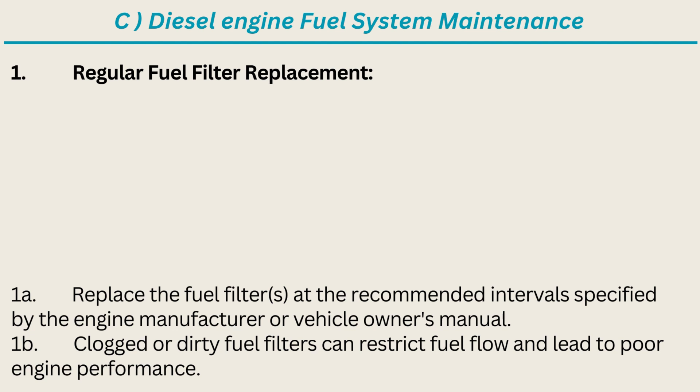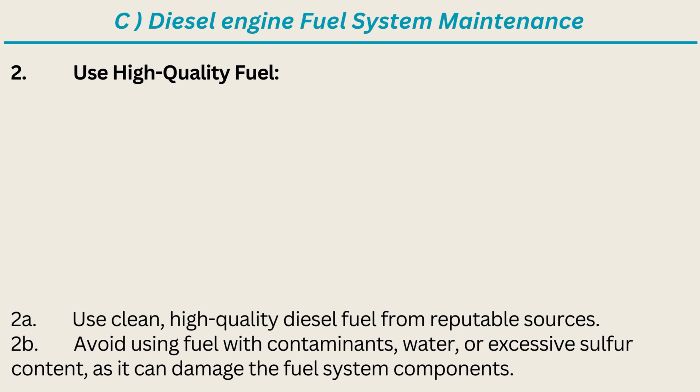1. Regular Fuel Filter Replacement: Replace the fuel filters at the recommended intervals specified by the engine manufacturer or vehicle owner's manual. Clogged or dirty fuel filters can restrict fuel flow and lead to poor engine performance. 2. Use High-Quality Fuel: Use clean, high-quality diesel fuel from reputable sources. Avoid using fuel with contaminants, water, or excessive sulfur content, as it can damage the fuel system components.